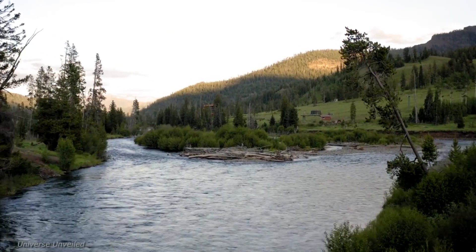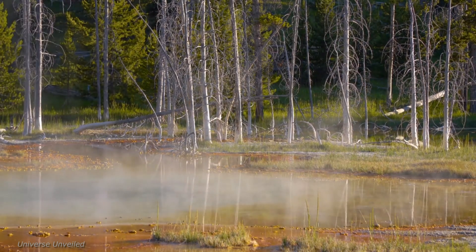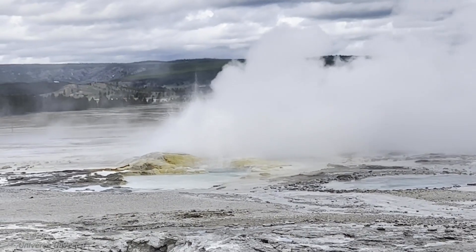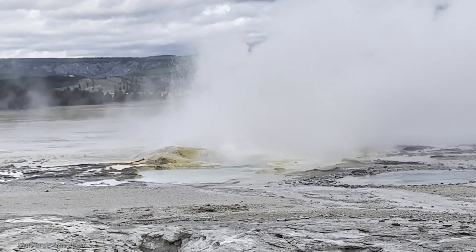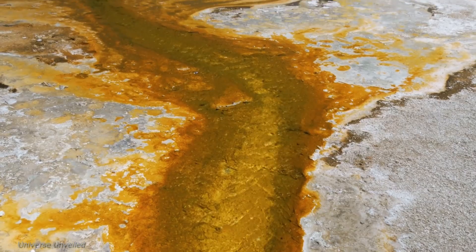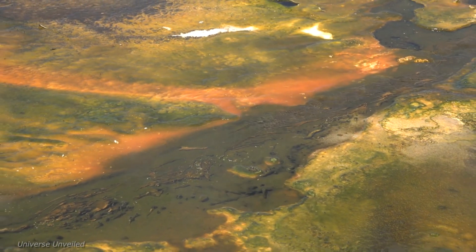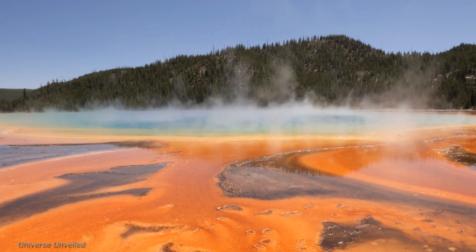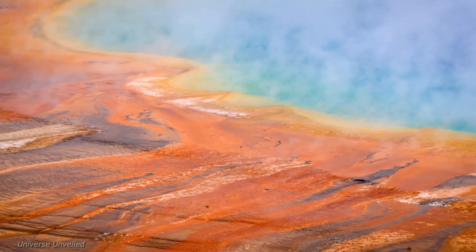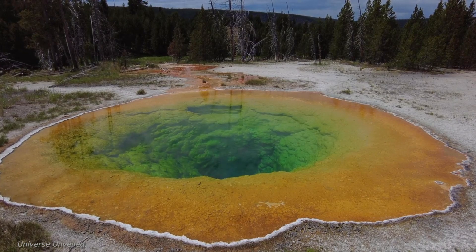The insights gained from this mission could have far-reaching implications, from improving geothermal energy extraction methods to enhancing our preparedness for natural disasters. To delve into Yellowstone's depths, NASA is employing cutting-edge technologies. Airborne sensors, capable of detecting minute variations in temperature and ground movement, are being used to create high-resolution maps of the park. NASA is also deploying ground-based instruments to monitor seismic activity, gas emissions, and heat flow, providing real-time data that allows scientists to track changes in Yellowstone's geothermal system over time.